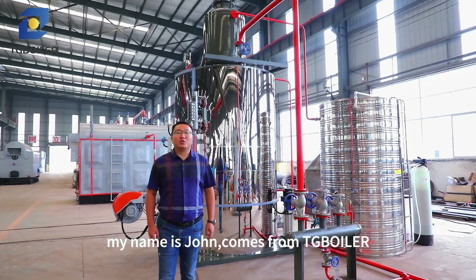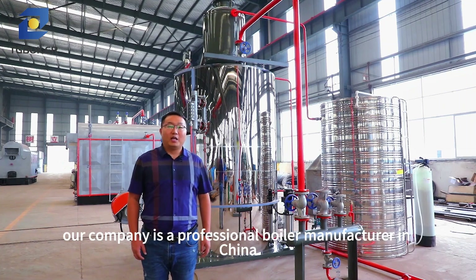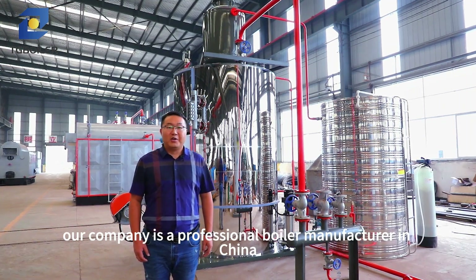Hello everyone. My name is John. I come from TG Boiler. Our company is a professional boiler manufacturer in China.